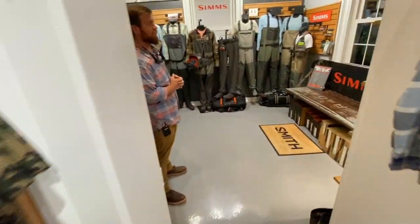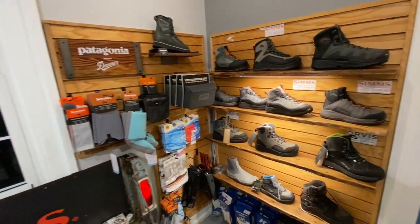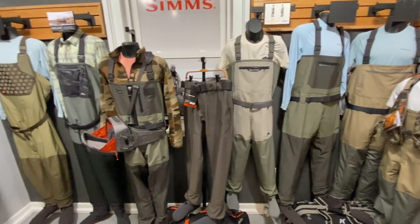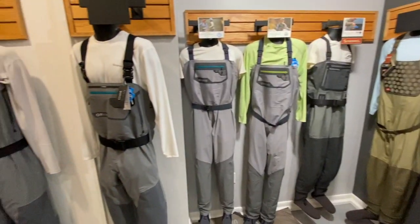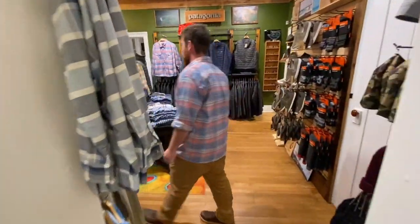Then we'll move through and take a look at our waders. We've got a great loadout from Simms and Orvis, lots of boots here in stock — everything you're going to need to get out and wade in the cooler weather. On the wall over here you'll notice we've got great layering pieces to put underneath your waders, with lots of good options there.